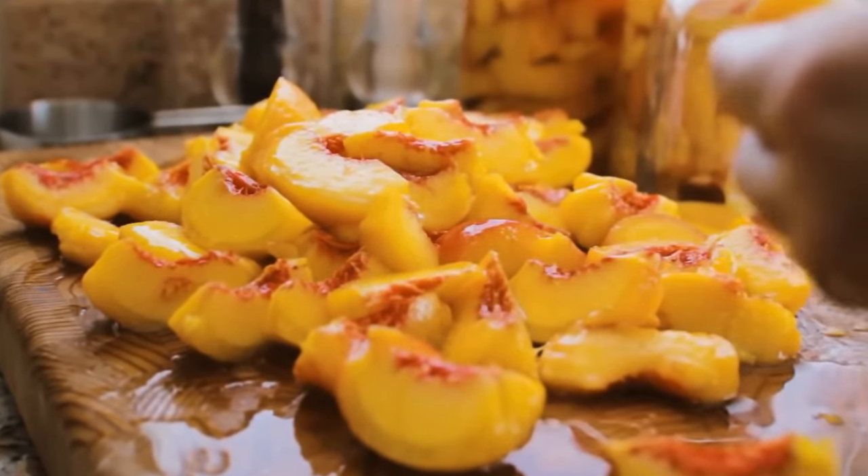Can you guess what this device is for? It's not a sewing machine — it's an electric toaster. This is what it looked like in 1893 when it was first invented in Scotland. Nowadays, toasters look more aesthetically pleasing and take less space.